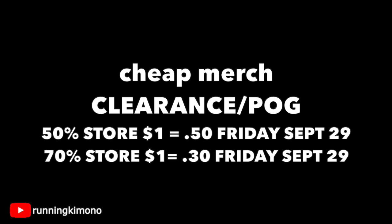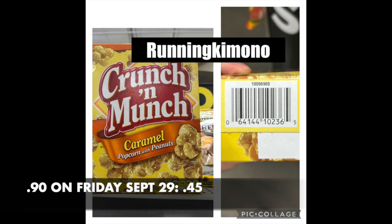We're looking at cheap merchandise — the clearance and POG items. To give a quick example: at a store that's 50% off, an item that's a dollar today will be 50 cents when you scan it with the Dollar General app. An item that's 70% off will be 30 cents. Quick pop quiz: this Crunch and Munch is 90 cents right now. At a 50% off store it rings up 45 cents; at a 70% off store, it's 29 cents. You really have to pay attention to where your store is at.